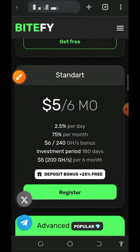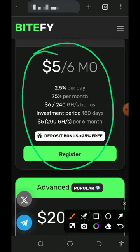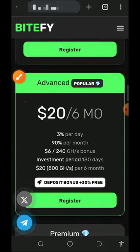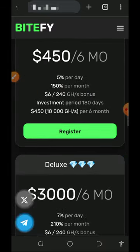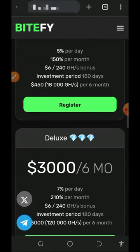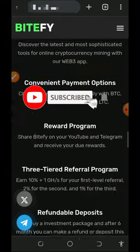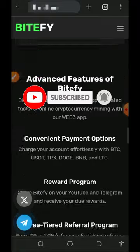In case you want to deposit, they have paid plans that will earn you more profit faster. The first plan is a five dollar plan which earns you 2.5 percent every single day — 75 percent per month — and includes 214 mining hash power equivalent to six dollars to help you mine faster. Scrolling down, you'll also see the $20 plan, the $100 plan, the $450 plan and more. These plans last for six months, so you should jump in before they close.